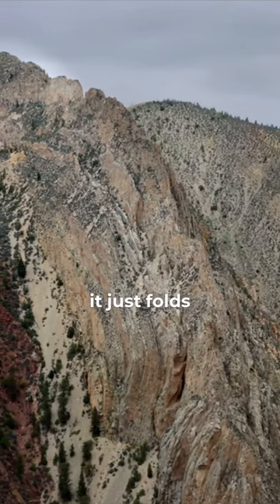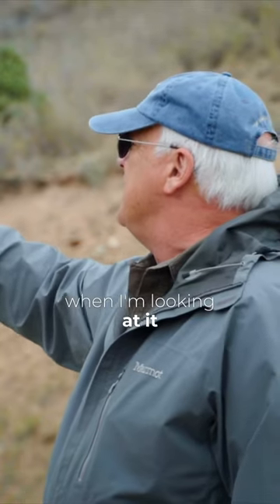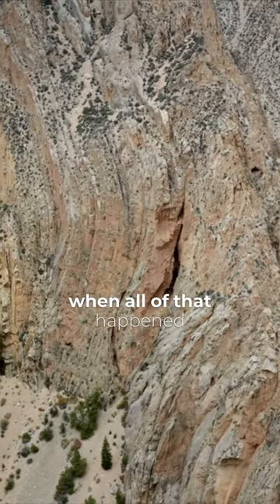And it just folds. It's apparent to me when I'm looking at it that this was soft when all of that happened.